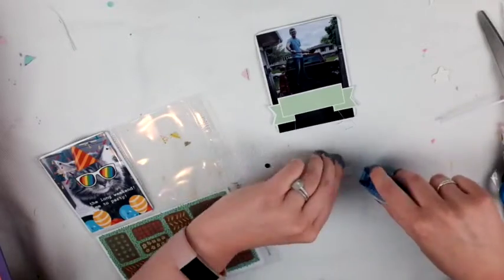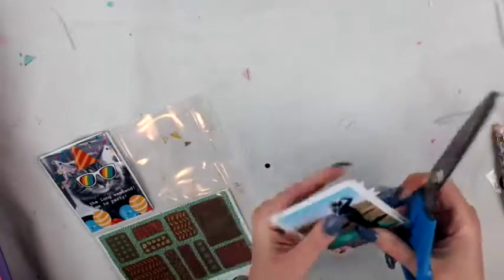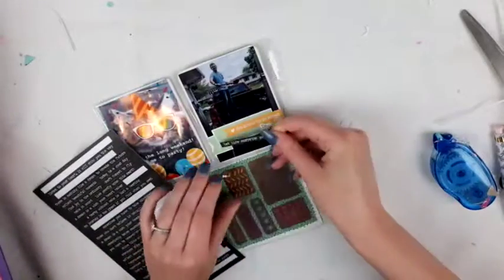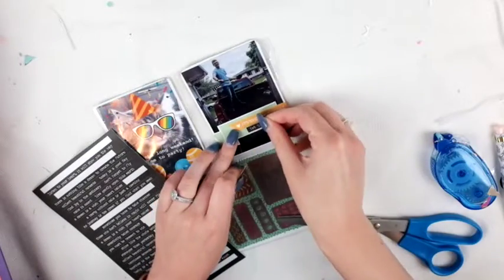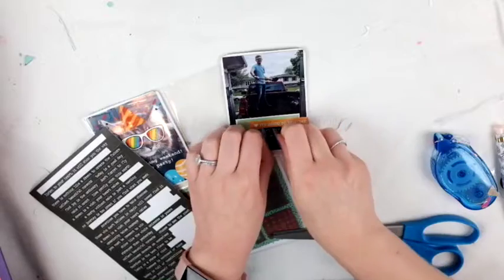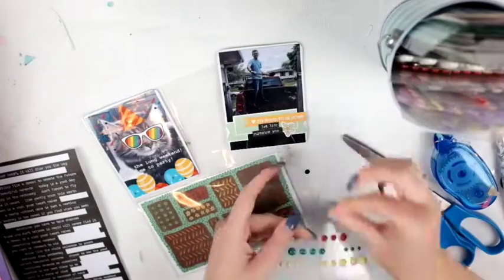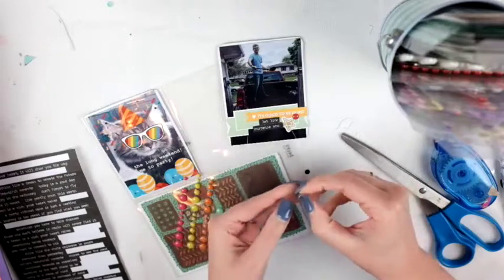I left that first card blank and now I'm adding some ephemera to it. The card on the bottom is from Studio Calico — I got these really great gardening-themed cards from them, which is awesome because in the summer we do a lot of gardening. The first picture is a silly picture of my cat on the long weekend, and there's also a picture of my husband who got a bunch of dirt for the backyard and was working there.